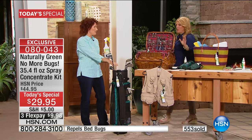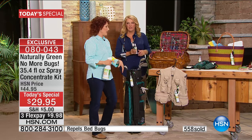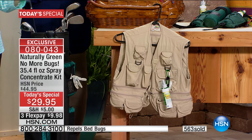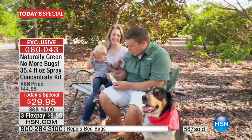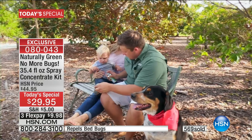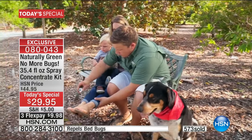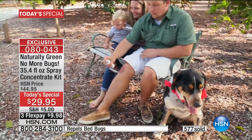Golfers, fishermen — if you fish, I used to fish at a place called Skeeter Lagoon here in Florida. It was named appropriately because we'd all look like we had the chicken pox. This is wonderful to bring for fishing.